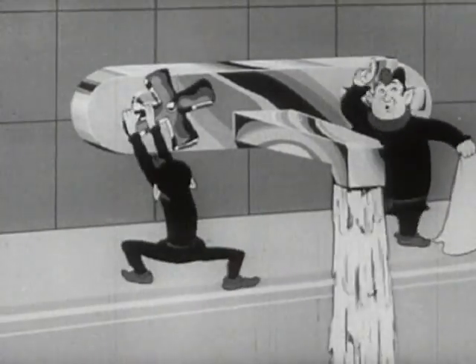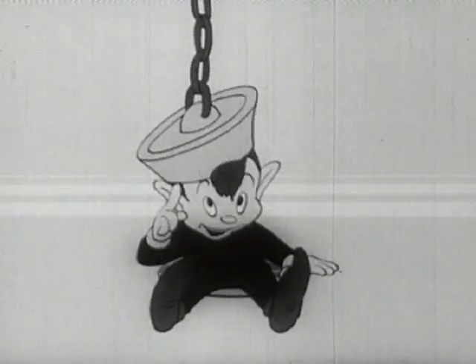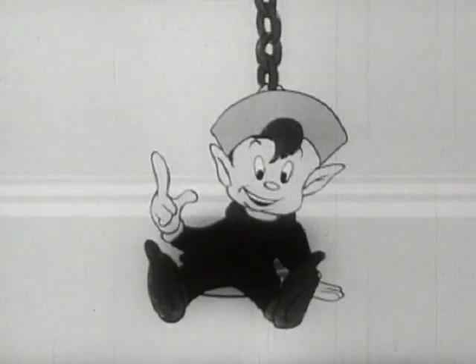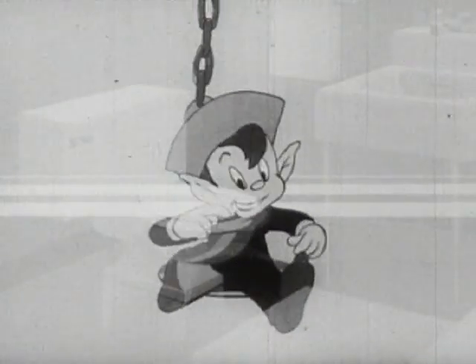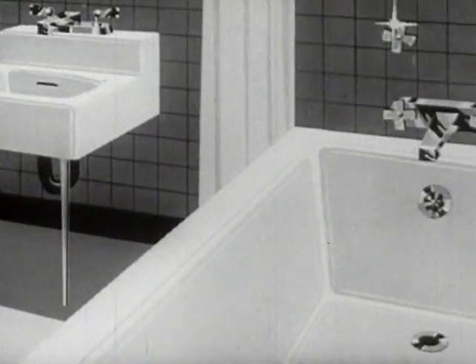So use Ajax! The foaming cleanser floats the dirt right down the drain. Ajax leaves no gritty cleanser scum in tub or sink. So use Ajax! The foaming cleanser floats the dirt right down the drain.